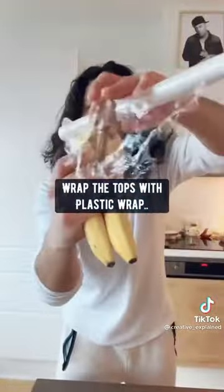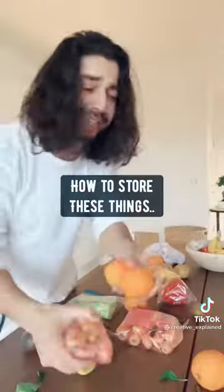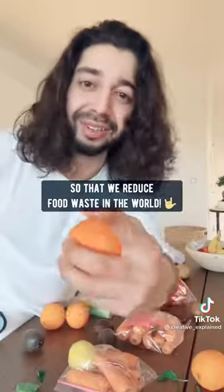Bananas — wrap the top with plastic and give them their own little spot. I think it's important to know how to store these things to reduce food waste in the world.